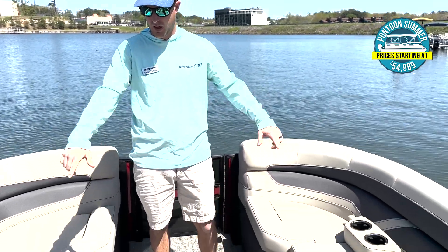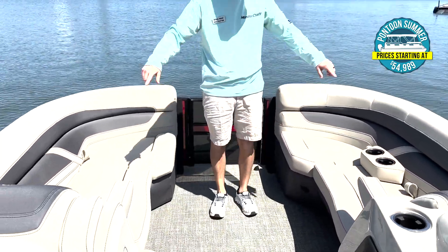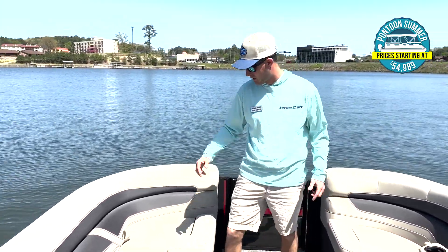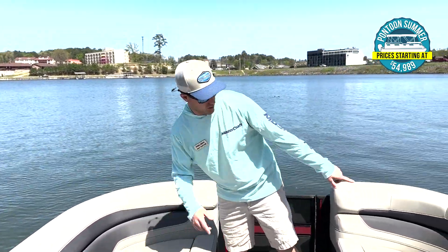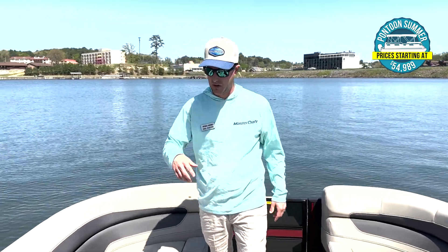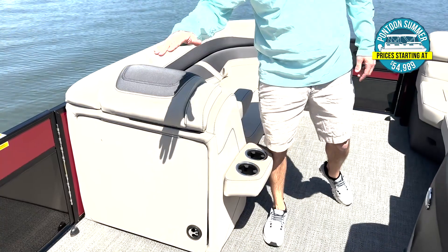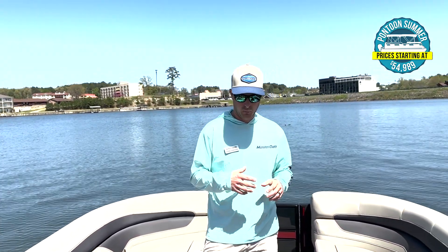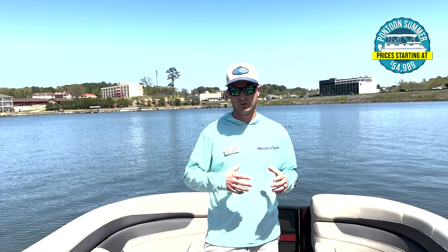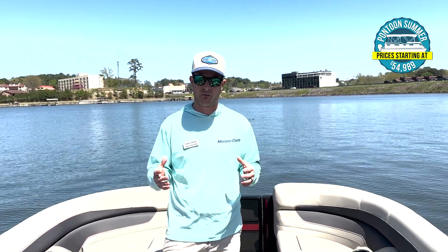Some components like fold-down armrests up in the front end of the boat, ample amounts of storage underneath all of our seats, simple things like pull straps on the seat to easily open that up, portable cup holders that you can move around the boat. On the back side of this chair, this compartment opens up and doubles as a table. Components like that are really important when you're shopping and also when you're actually out on the water using the boat.